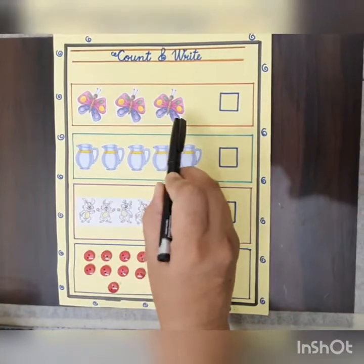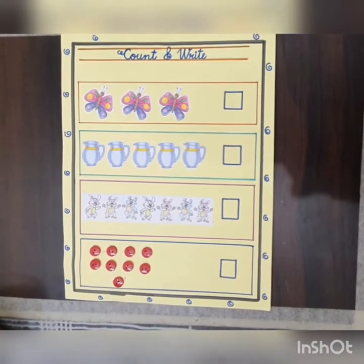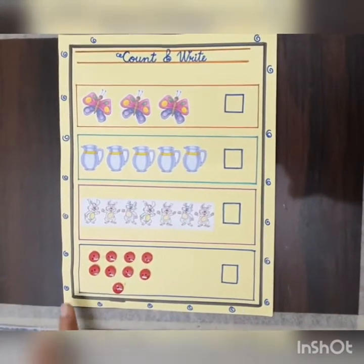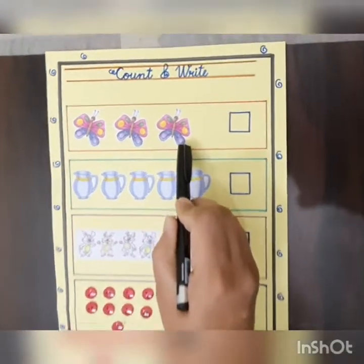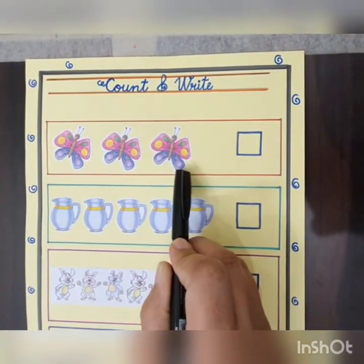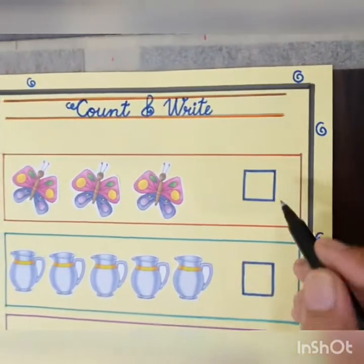These are butterflies. Beautiful butterflies. Let's count. How many butterflies are there? One, two and three. Three butterflies. So, we will write number three in this box. Like this.